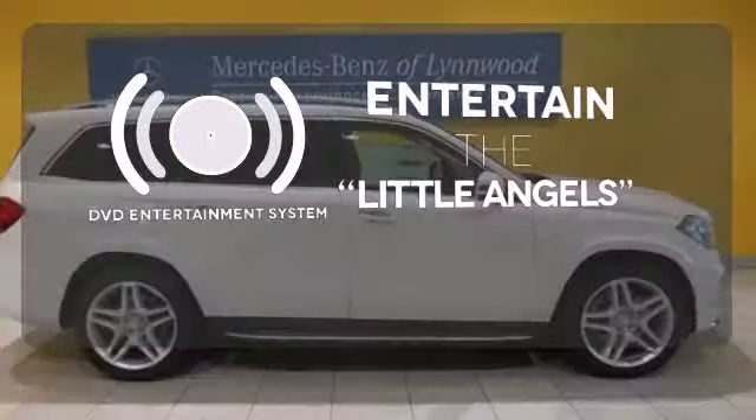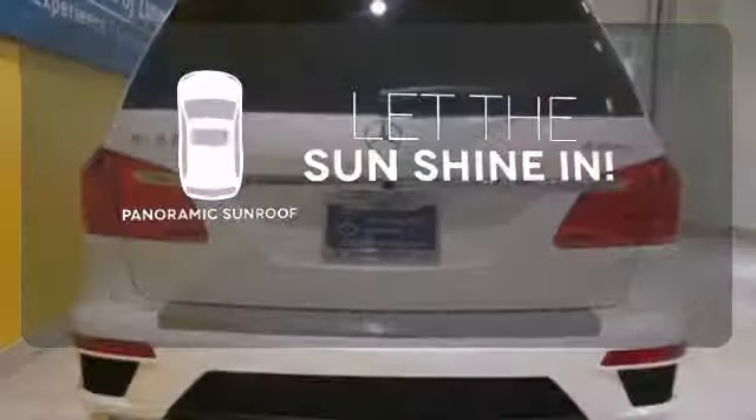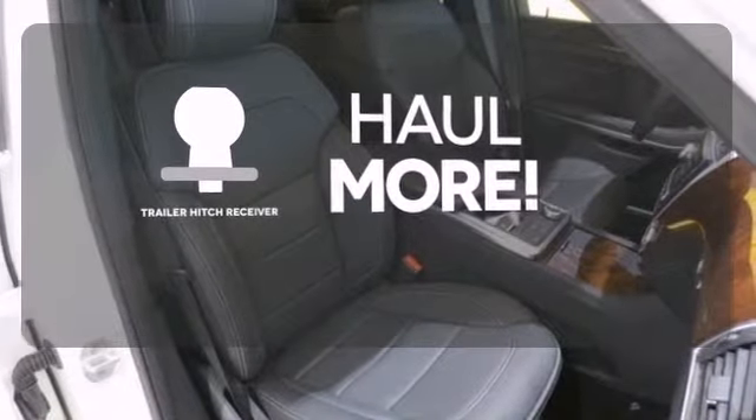The DVD entertainment system is perfect for your sweet little angels. Opening up to the world is a little easier with the panoramic sunroof. Whether for work or play, the Trailer Hitch Receiver has you ready for anything.